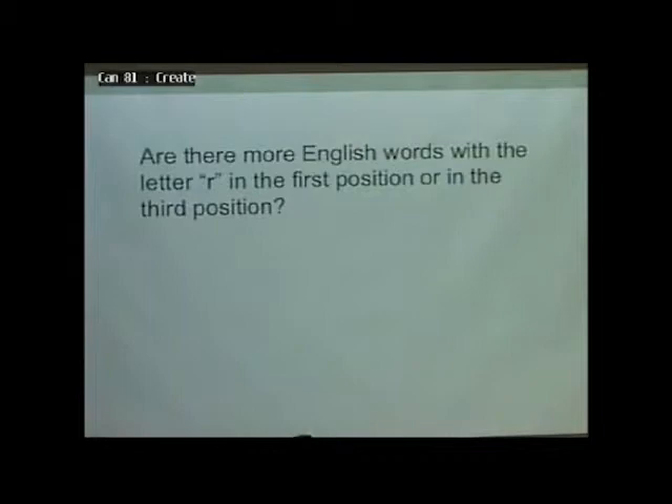Are there more English words with the letter R in the first position or in the third position? Who thinks first? Who thinks third? Who's still thinking? Most people think they're more in the first position.